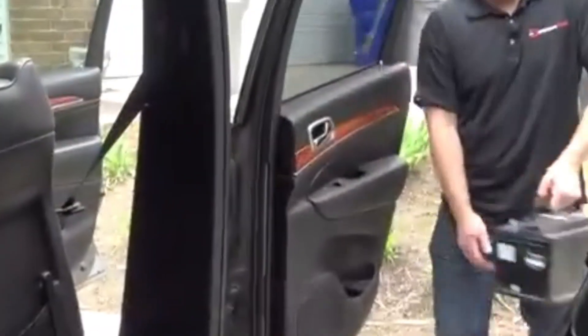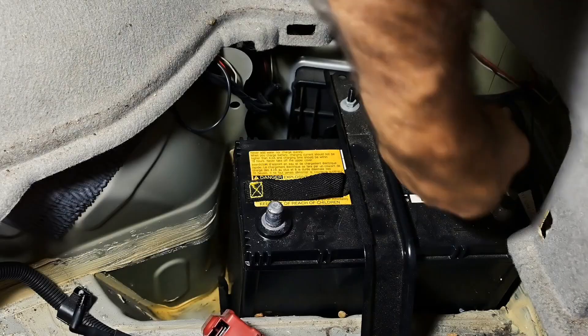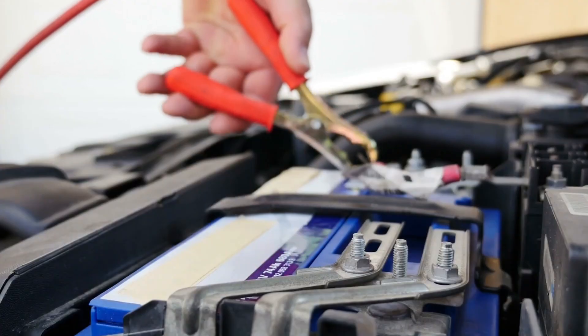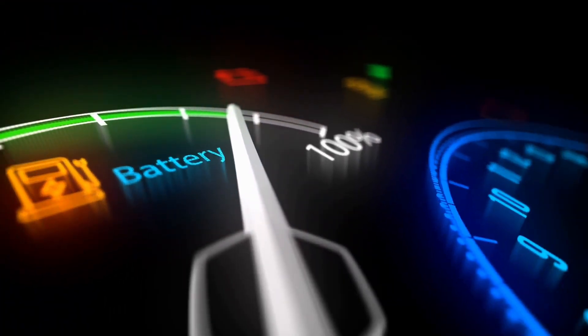You're not the only one replacing a car battery every three years. Most drivers do it without even realizing their old one wasn't really dead. But here's the shocking part: with a simple routine, that same battery could have lasted up to 15 years.